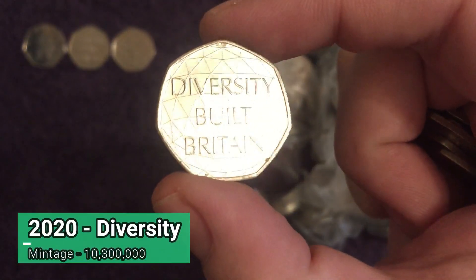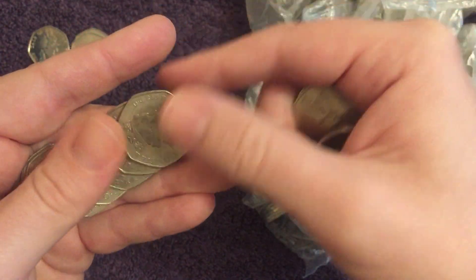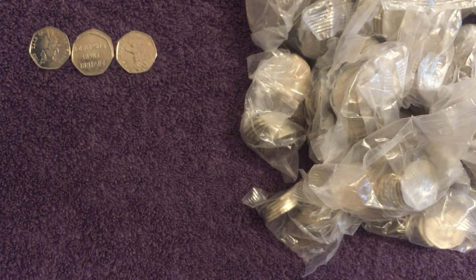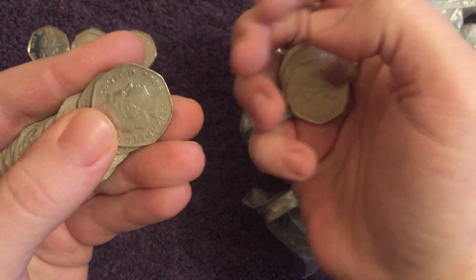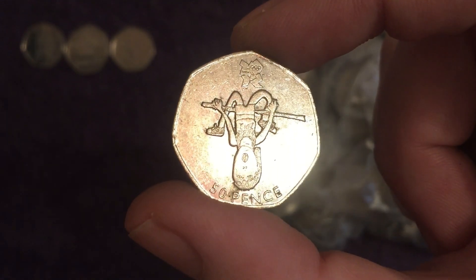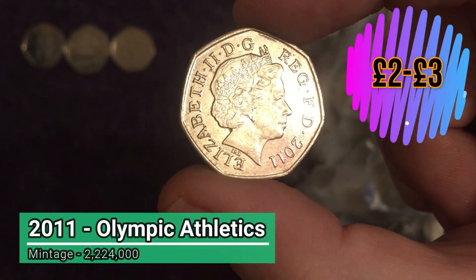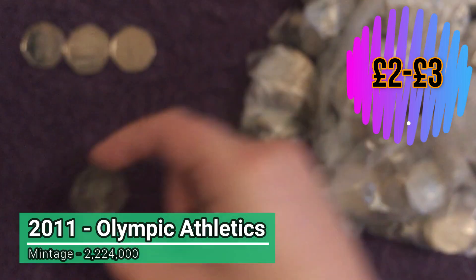Nothing spectacular but at least it's something. There's another Diversity Built Britain - 10.3 million of those minted. We were hopeful for a low-minted one but it wasn't to be. Just the diversity in bag number two. Our luck with two pounds has been okay recently, we've been doing better. Oh here we go - it's an Olympic athletics! You've always got to check because it might be that 2009-dated one, which would be a dream. It's 2011 - Olympic athletics! Three bags in and we've got an Olympic, good sign.